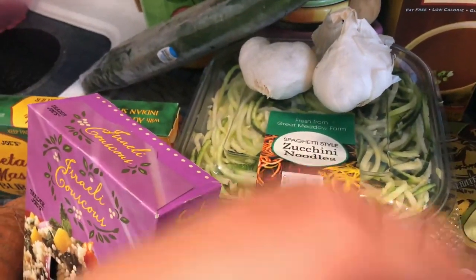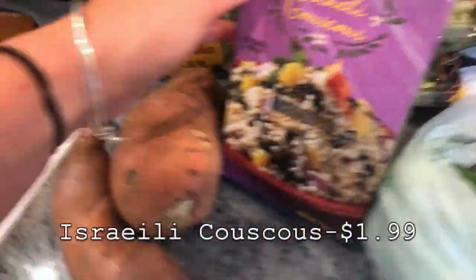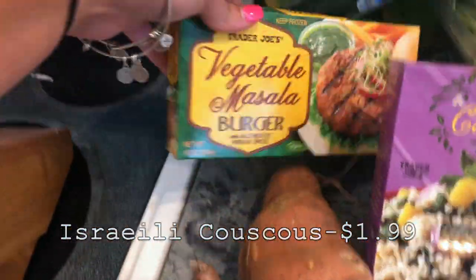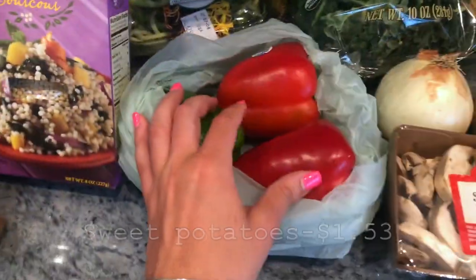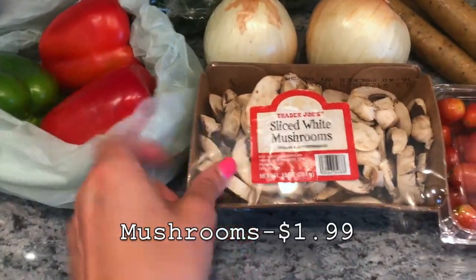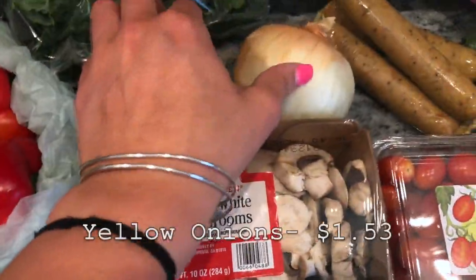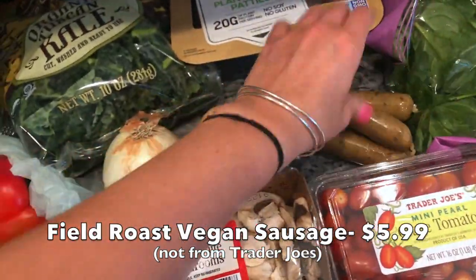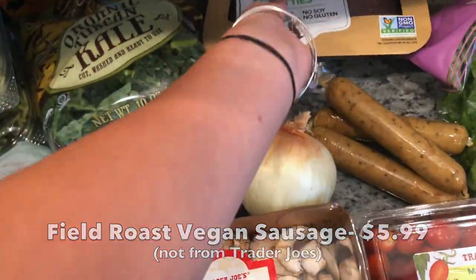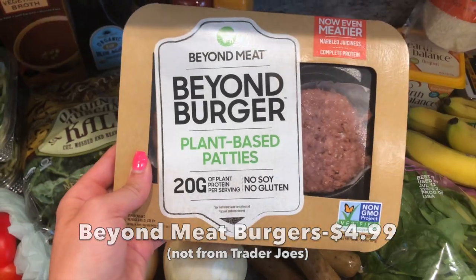I was looking for zucchinis I could make into noodles myself but they didn't have any. I also got Israeli couscous, a vegetable masala burger which is really amazing — I've had it before — two sweet potatoes, three onions, sliced white mushrooms, grape tomatoes, two yellow onions, my amazing vegan sausage — I'll put a link in the description — and the Beyond Meat plant-based patty.